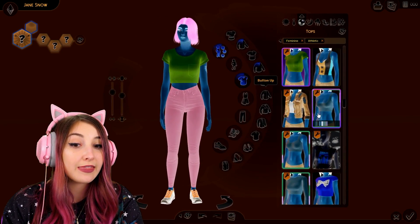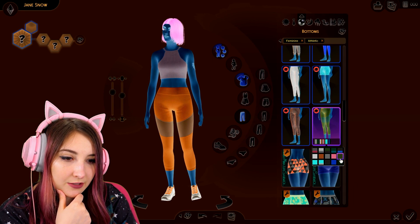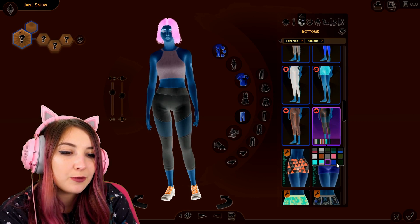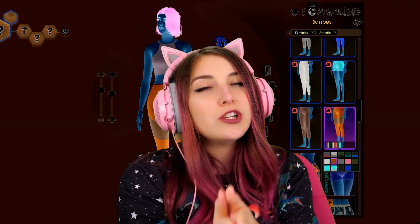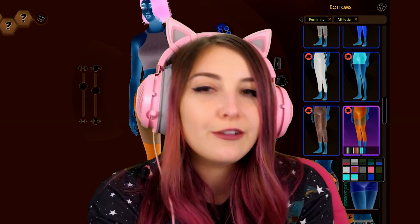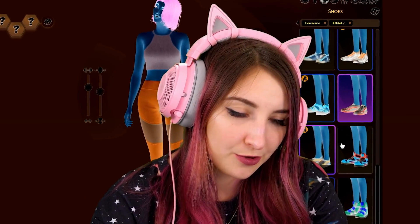Moving on to her athletic wear. Let's do a top like that, and then for bottoms how about these leggings — these are cute. What color do I do? I'm so confused. Let's go with orange, because I have this theory that if it's orange here it's got to be something good when I turn the colors back on. That's my theory. Grasping for straws here.